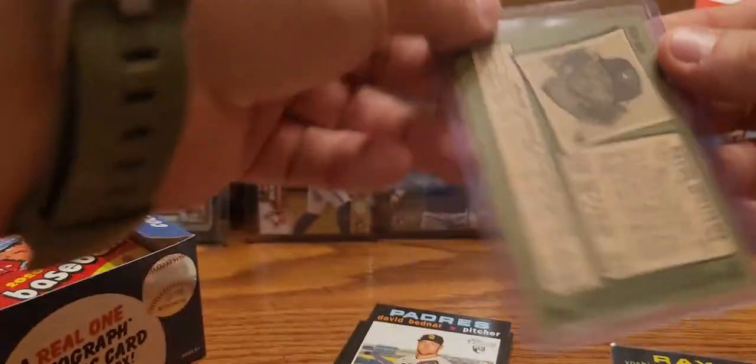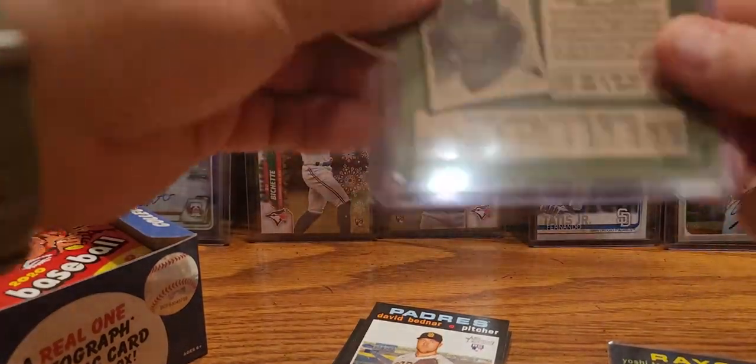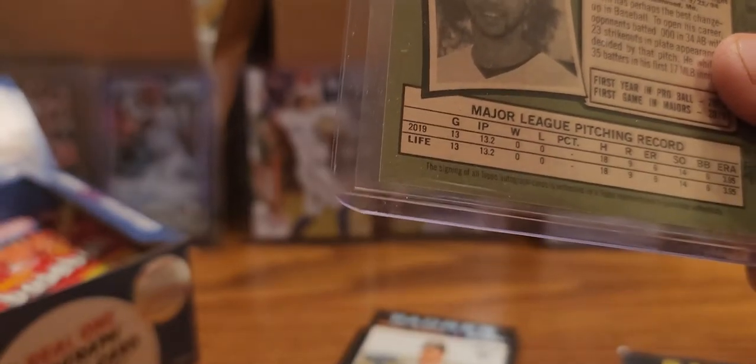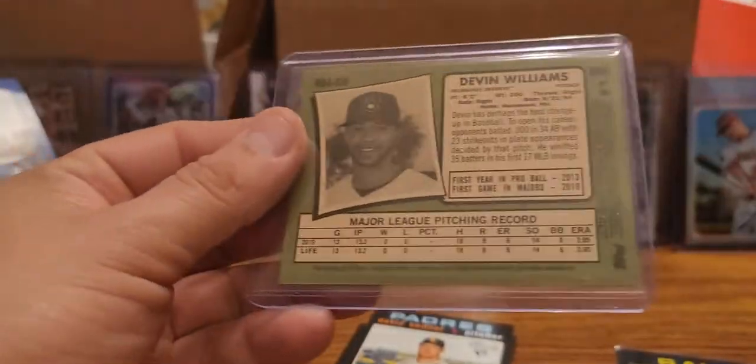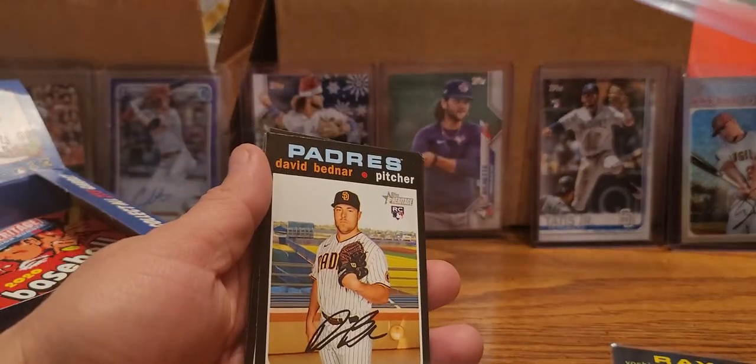I don't know how Dustin does this - he has no problem putting those in there. So there's our hit, there's our auto of the box. Maybe we'll get lucky - I've seen somebody open some the other day and have one or two relics in that as well. Alright so we got an auto.